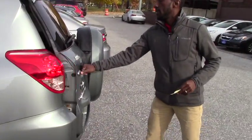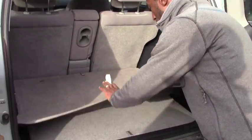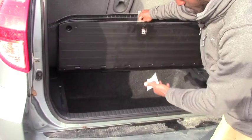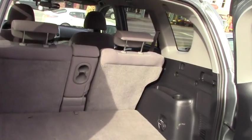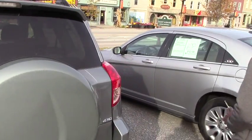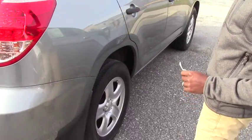If you can take a look here in the trunk, you have enough room, and it's nice and clean. This vehicle is all-wheel drive, and it also has a sunroof.